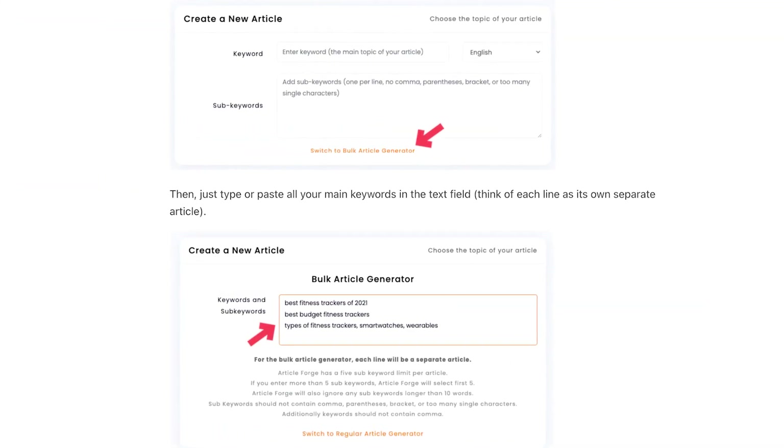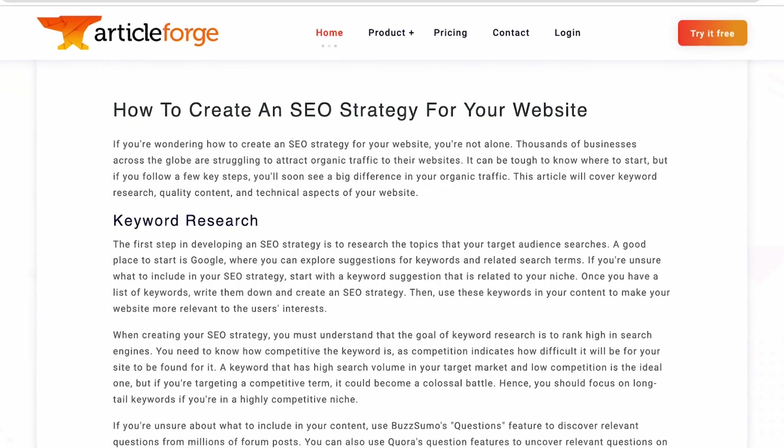ArticleForge helps you write quality SEO content within minutes. It's like having your own freelance content writer, except you get the work done in under a minute at a very low cost. All you have to do is enter your keyword and the article length, and ArticleForge will come up with a unique article for you. It can also help you create content in 7 different languages.